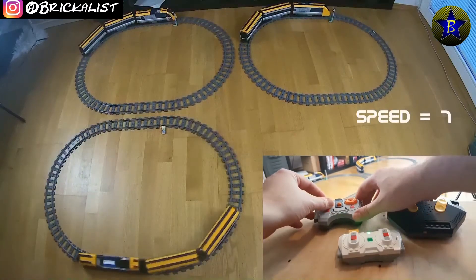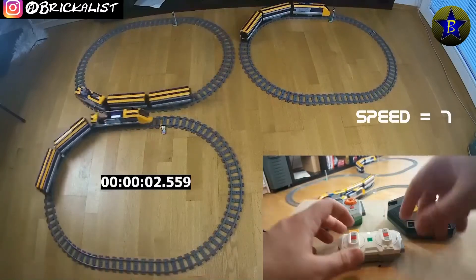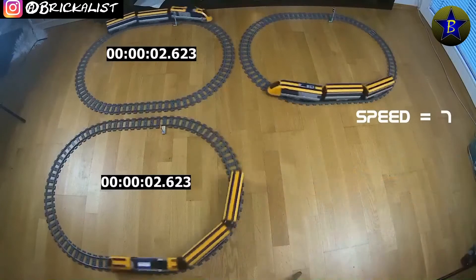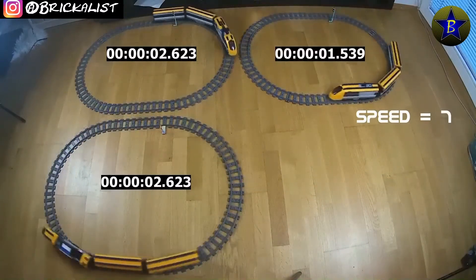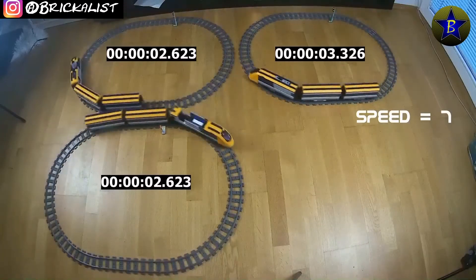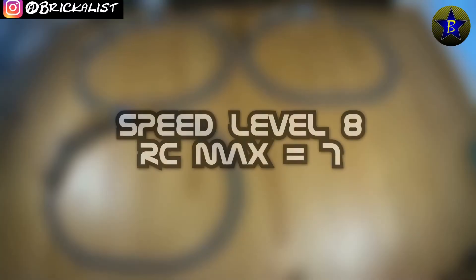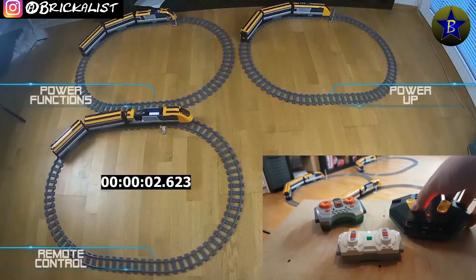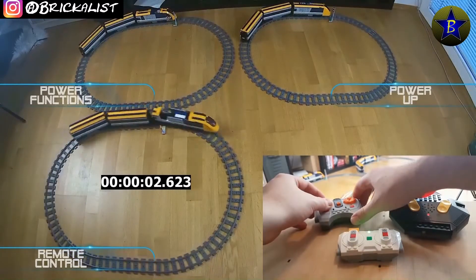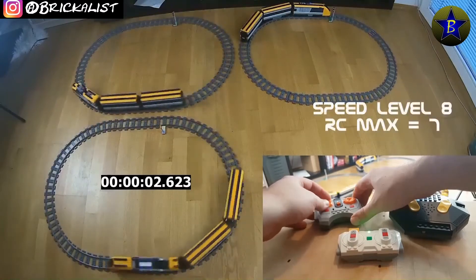Speed level 7 is the maximum for the RC train, so this will be its final time. It's quite funny to see that the power functions and the RC have about the same time, but I've also recorded about 2.559 seconds from the RC, so it might be a bit faster. Speed level 8 is the maximum for the power functions, but there seems to be no real difference between level 8 and level 7 with this engine.